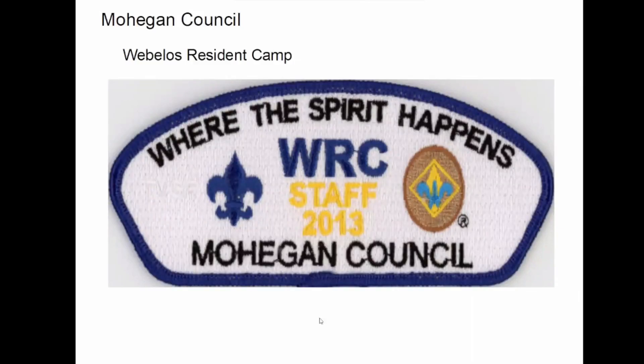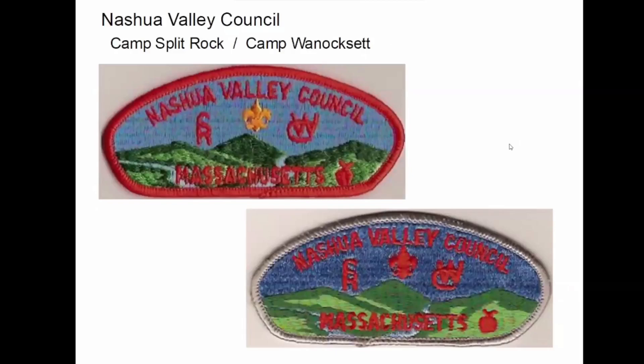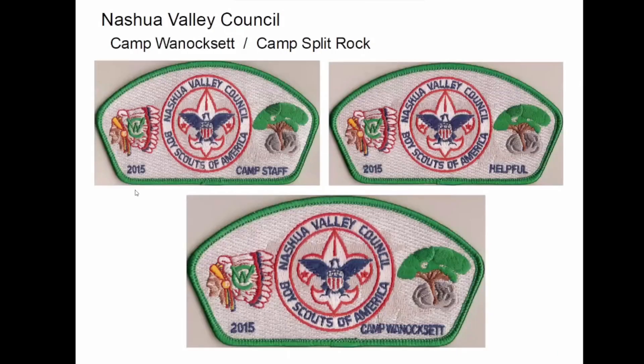This was a Webelos resident camp, which was probably also held at Treasure Valley. Nashua Valley — Winoxet and Split Rock, as I mentioned, and they also had Camp Collier. A lot of their CSPs have the Camp Winoxet logo on them — so if the logo's on there, I probably collect it, even though some of them aren't specifically camp CSPs. This one over here is Camp Collier; the M is for Monadnock Council, that was its old council. Again, these are uniform wear, but Split Rock and Camp Winoxet are on there, so they're on my list. And this one for Camp — stack and staff and regular. This is the only one I have for just Split Rock. And then this is the Four Seasons series for Camp Winoxet.